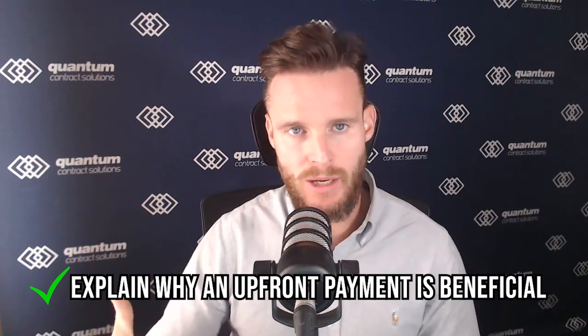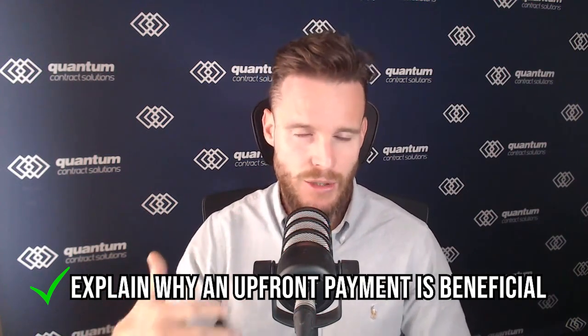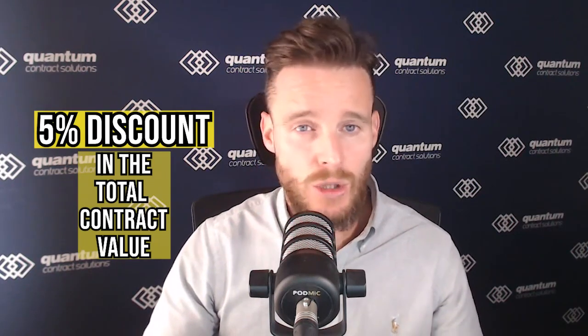With the alternative price, you're still offering the same price as the other bid, except what you're looking for is an upfront payment — a reasonable amount upfront. Explain why you want it. In the current market you can say: we want an upfront payment because it's really hard to get people and materials. If we get that upfront payment, we can get people and materials locked in for you straight away.